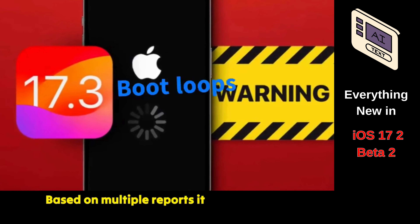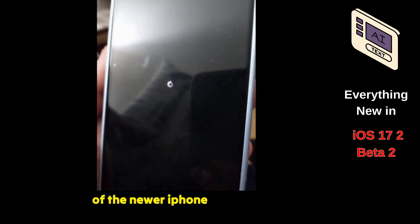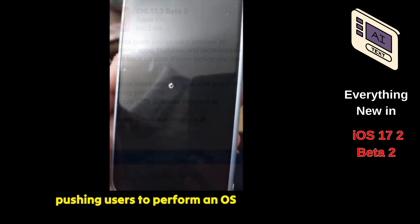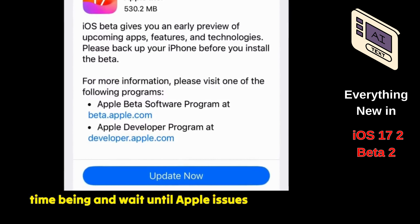Based on multiple reports, iOS 17.3 Beta 2 is causing boot loops when installed on some of the newer iPhone models, consequently pushing users to perform an OS recovery. For this reason, we advise you to avoid installing this update for the time being and wait until Apple issues a revised build.